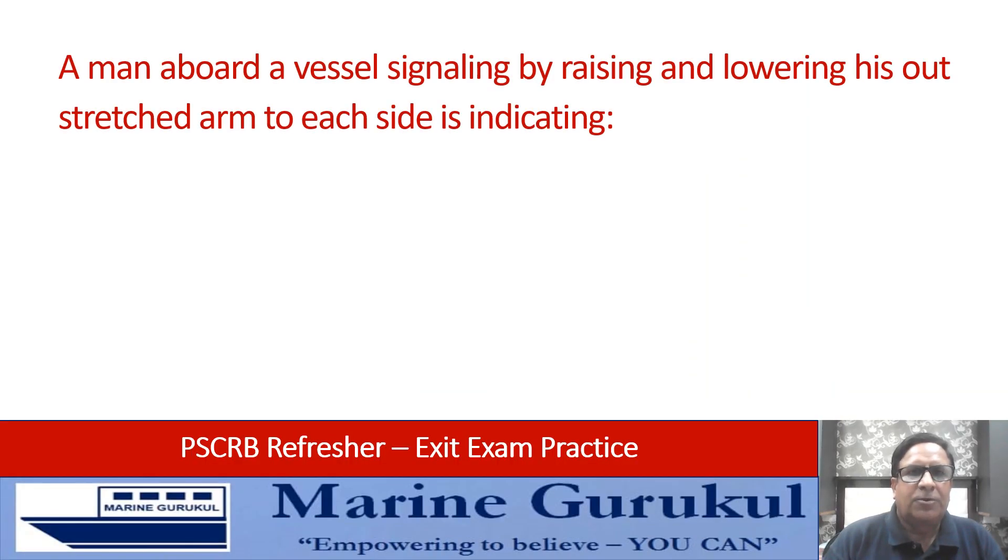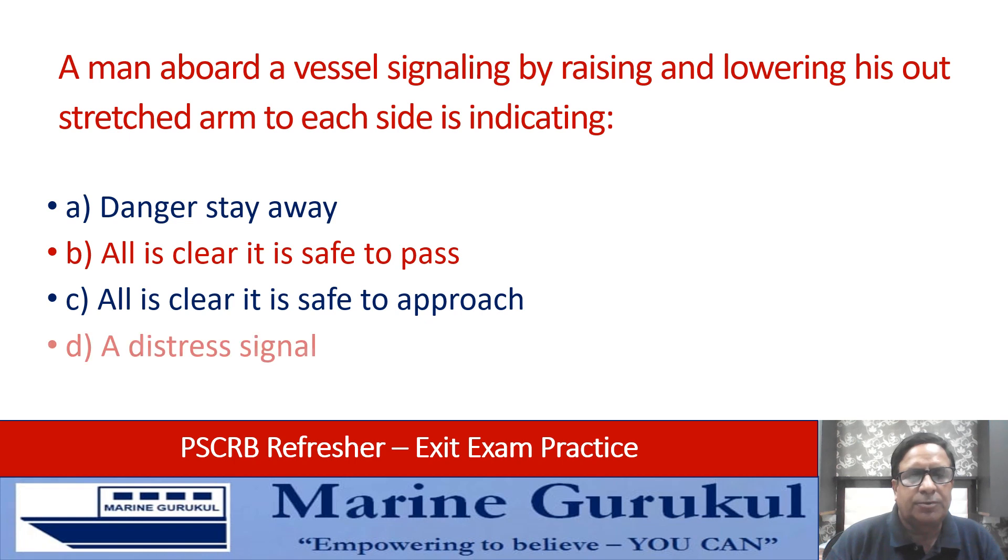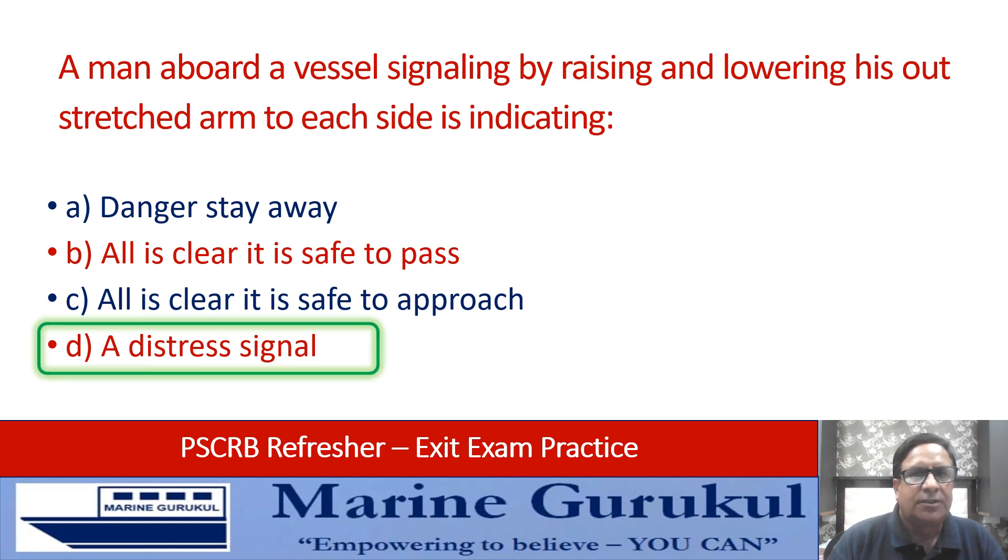A man aboard a vessel signaling by raising and lowering his outstretched arms to each side is indicating: danger stay away, all is clear it is safe to pass, all is clear it is safe to approach, or a distress signal? A man signaling by raising and lowering outstretched arms to each side is a distress signal. Answer is D.